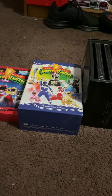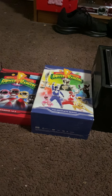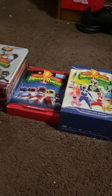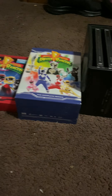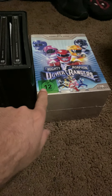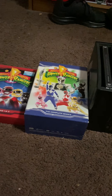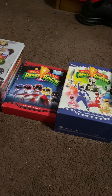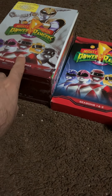Hello everyone, welcome back to my channel. This is all my Power Rangers collection — Mighty Morphin Power Rangers to be exact. I just got one yesterday. These are all basically the same thing but with different cover arts. Here's my very first box set.